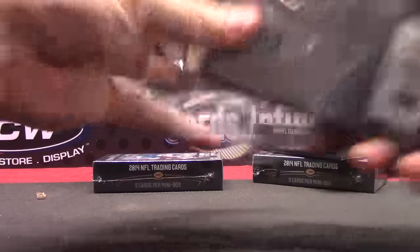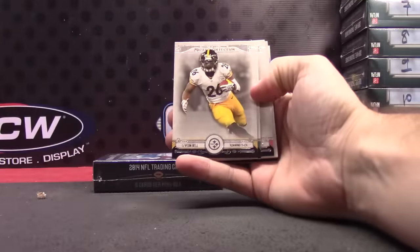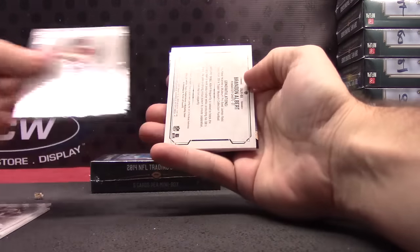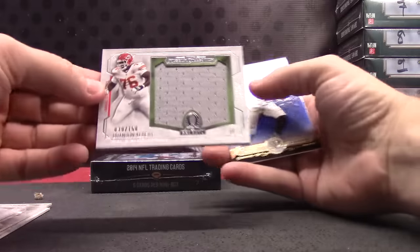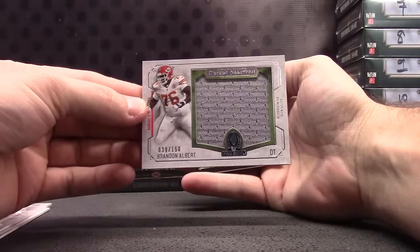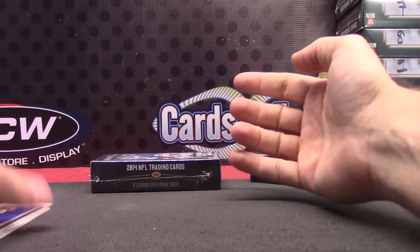Number one will yield Le'Veon Bell, Dan Marino, AJ, and Brandon Albert. I thought I said Brandon Belt for a second — I was like, did I grab baseball? One fifty Brandon Albert Pro Bowl jersey, AJ Green number two ninety-nine.